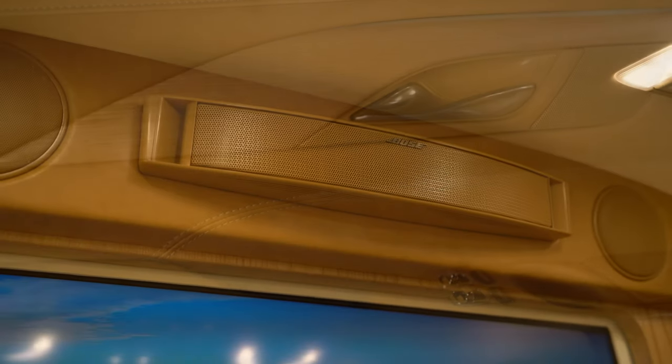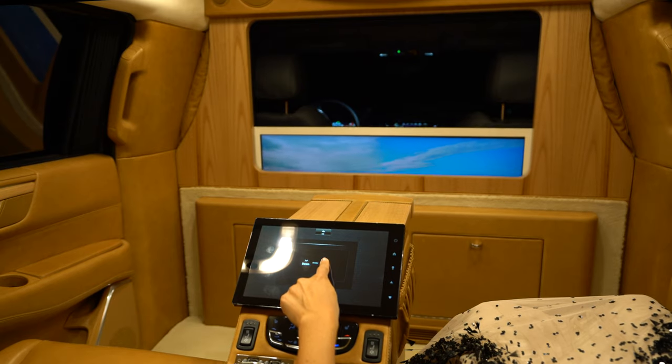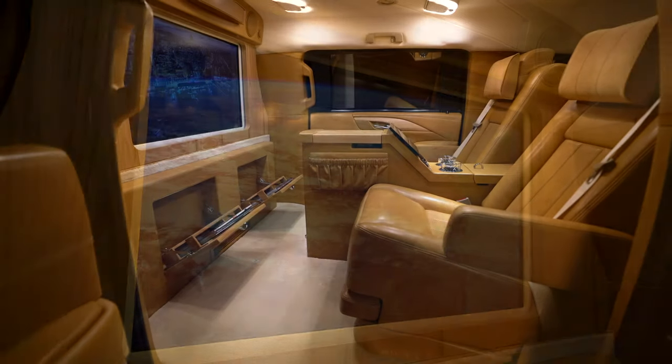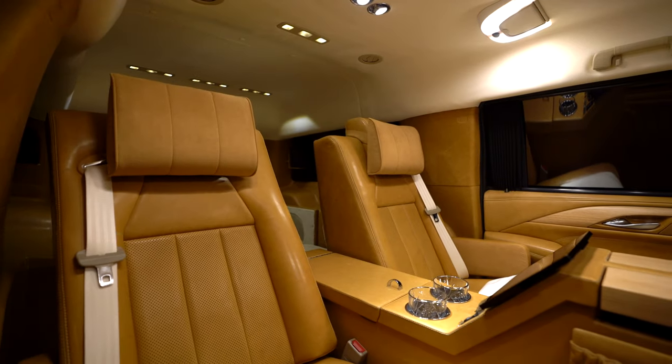Our 7.1 surround sound audio video systems, superior internet and streaming technologies allow for better entertainment and more capable work capacity than in any other form of ground transportation.